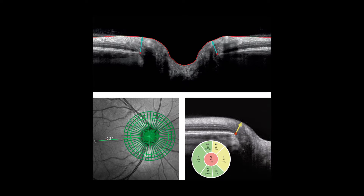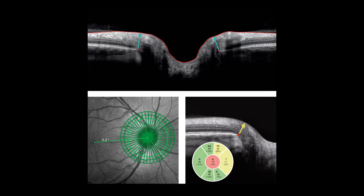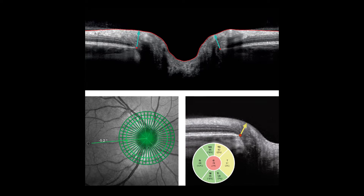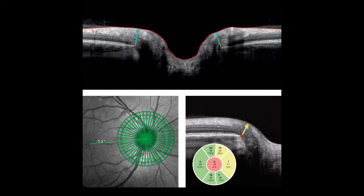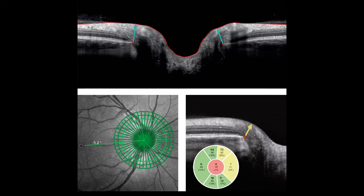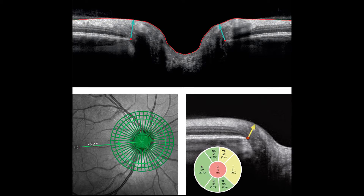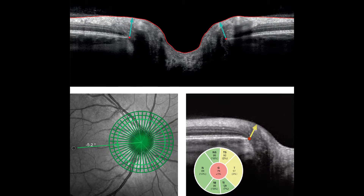By means of a new proprietary technology called the Anatomic Positioning System, the module creates an anatomic map unique to each patient's eye using two fixed structural landmarks: the center of the fovea and the center of Bruch's membrane opening. All subsequent scan protocols are automatically oriented according to each eye's unique anatomic map.